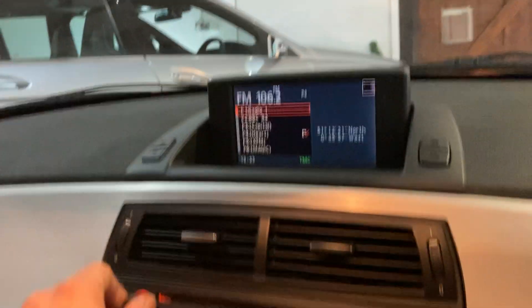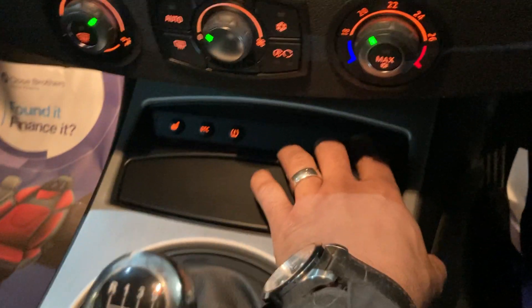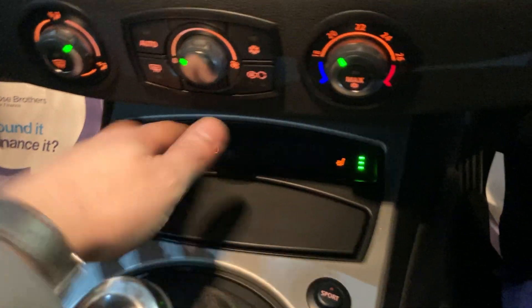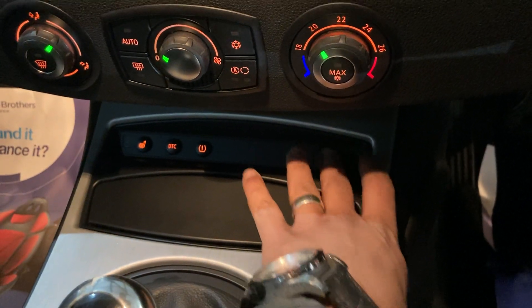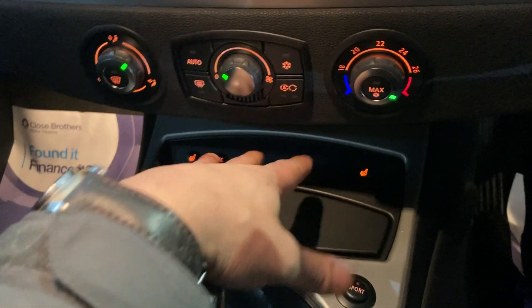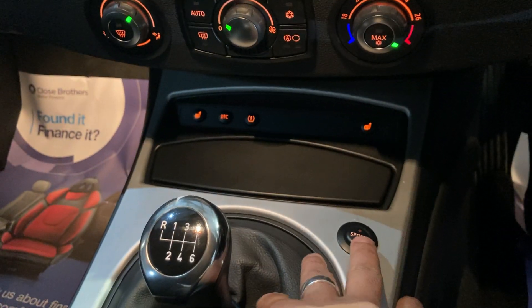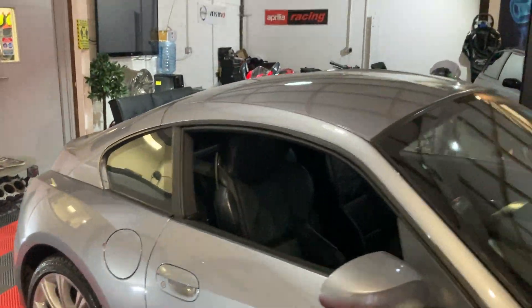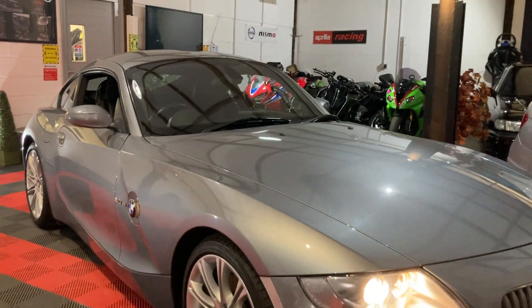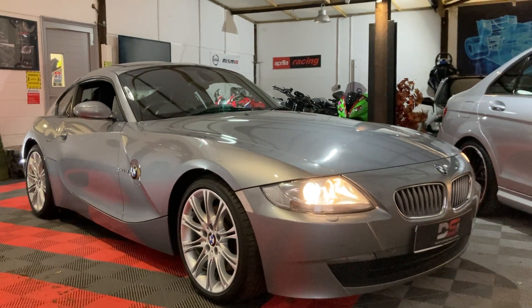Trying to get the radio on. Obviously you've got a sport button and heated seats. I'd say this is probably one of the highest spec ones you can get — I've had loads of these and they don't all come with heated seats. You don't always get the sport button unless it's the Sport model, and you don't always get the nav screen. But for a 13 to 15 year old car, that's smart — really nice condition.